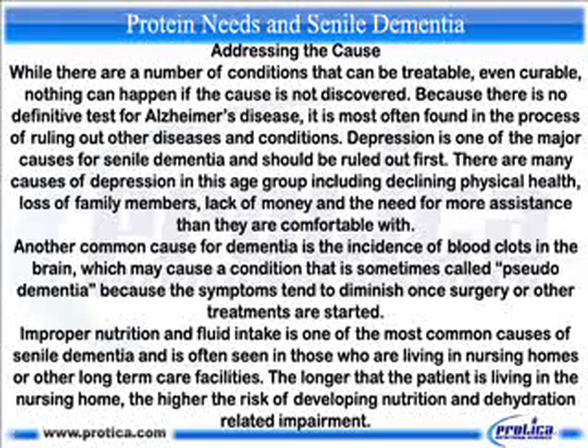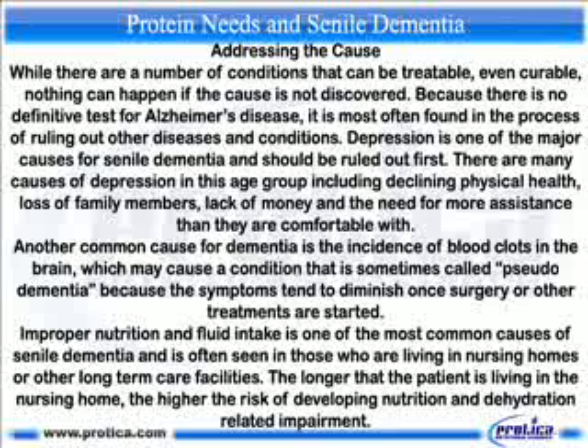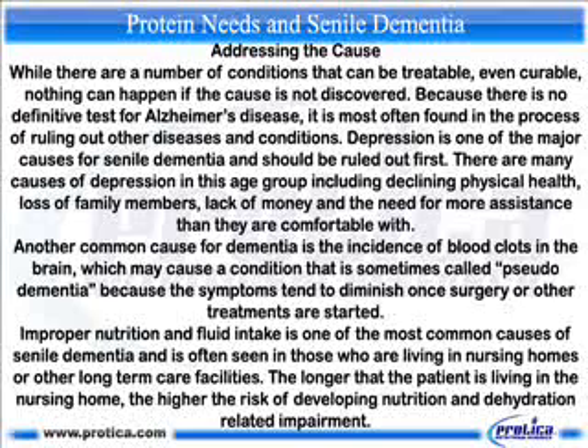Depression is one of the major causes for senile dementia and should be ruled out first. There are many causes of depression in this age group including declining physical health, loss of family members, lack of money, and the need for more assistance than you are comfortable with. Another common cause for dementia is the incidence of blood clots in the brain, which may cause a condition sometimes called pseudo-dementia, because the symptoms tend to diminish once surgery or other treatments are started.